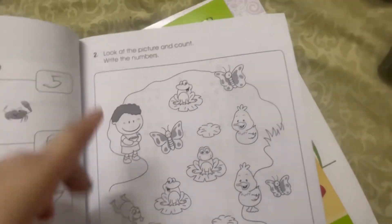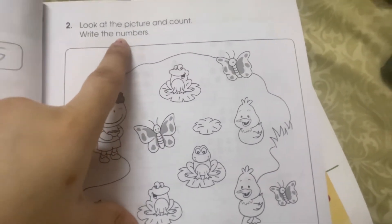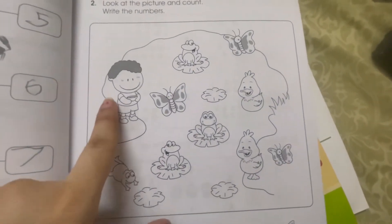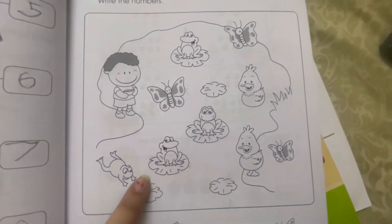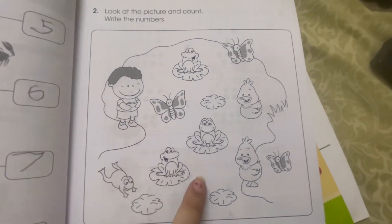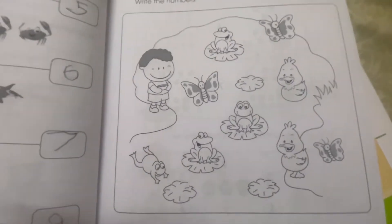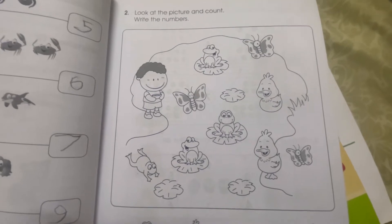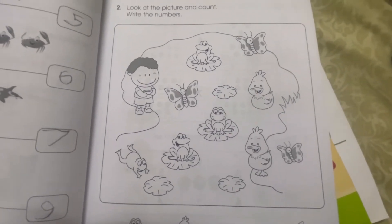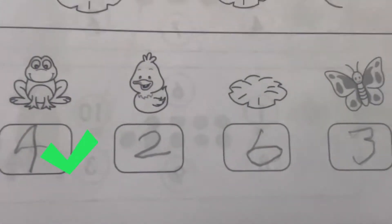Look at the second exercise. The question is: look at the picture, count, and write the numbers. We will focus on how many characters are there and write it individually. Number one: count the frogs — one, two, three, four — I can see four frogs here, so we will count and write the number four.